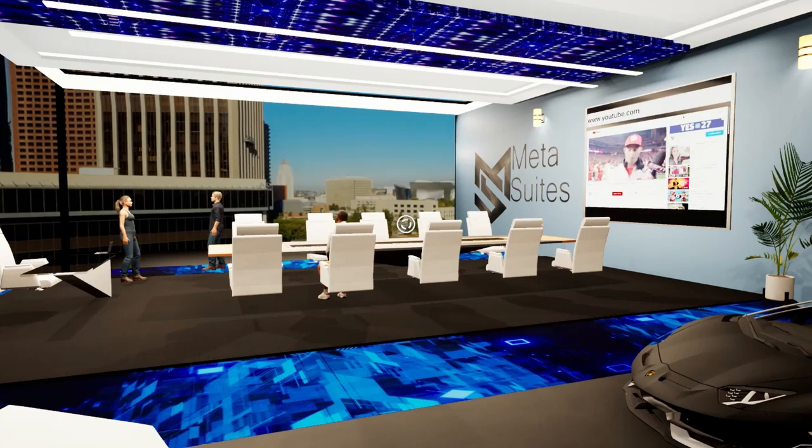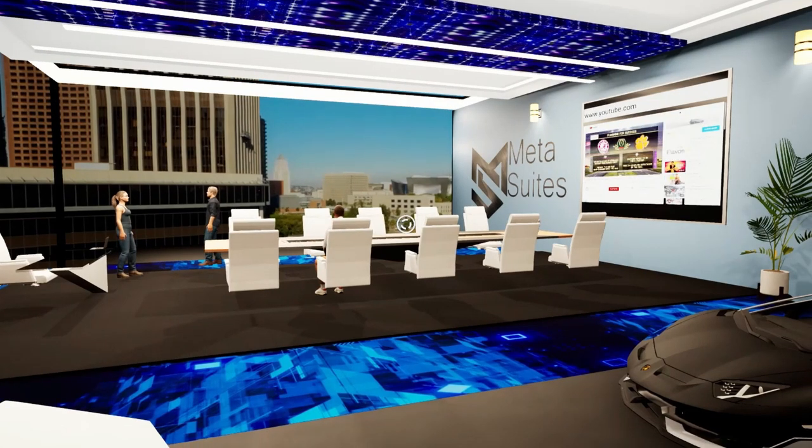These offices are fully customizable, meaning you can change the color of the walls, the ceiling, the floor, you can change the logo out, you can hang your NFT art around the office, enlarge the TV screens, and even move furniture.